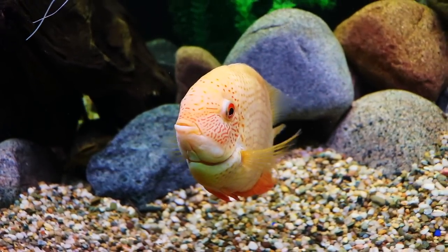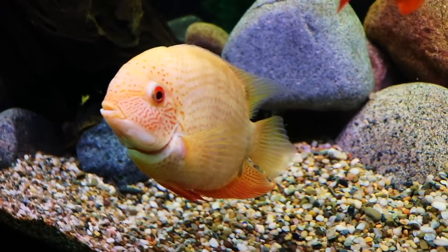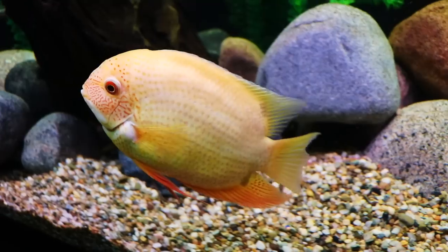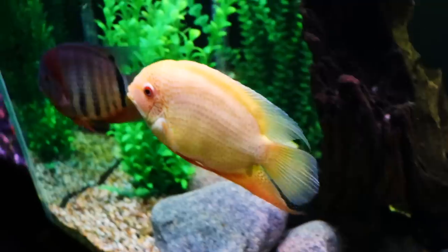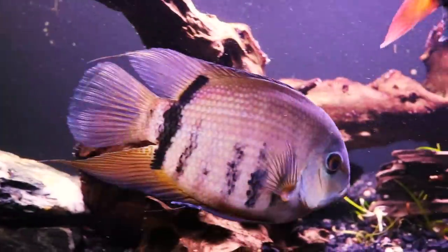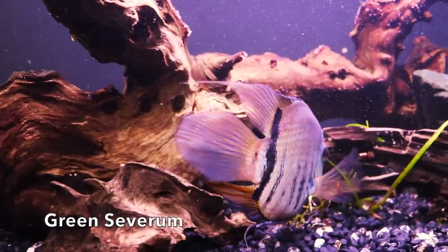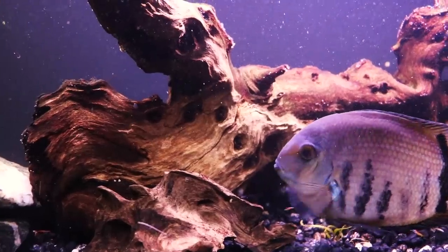Besides looking amazing, I think what attracts a lot of people to these fish is their temperament. For a cichlid, they are relatively mild-mannered fish. They don't really bully a lot of other fish — at least in my experience, and we've kept a lot of Severums. They are not super aggressive, which makes it a little bit easier in terms of finding tank mates for them.